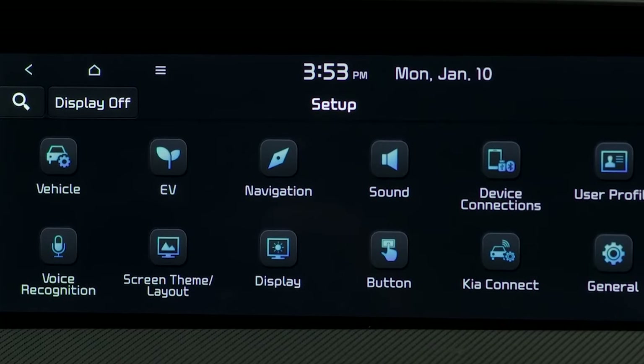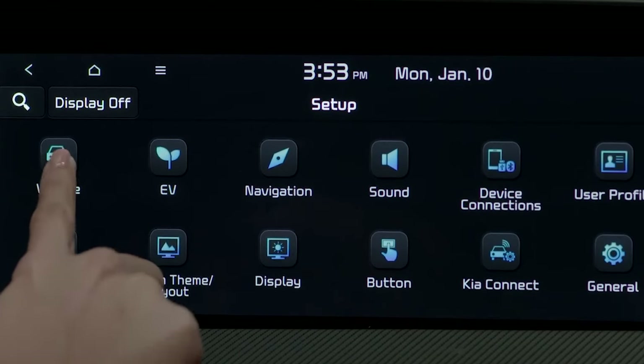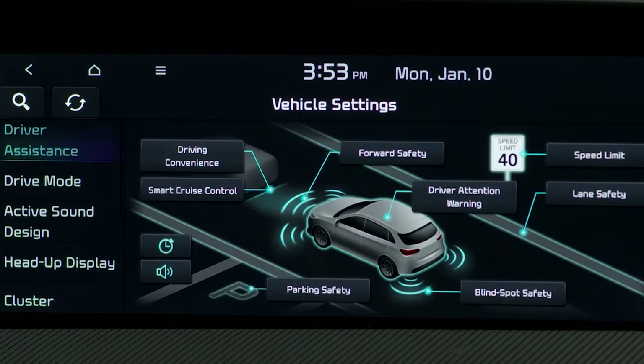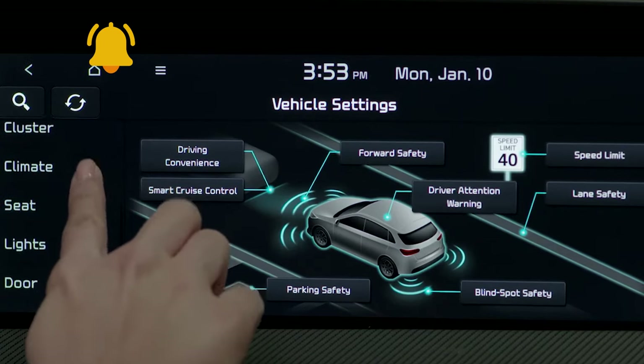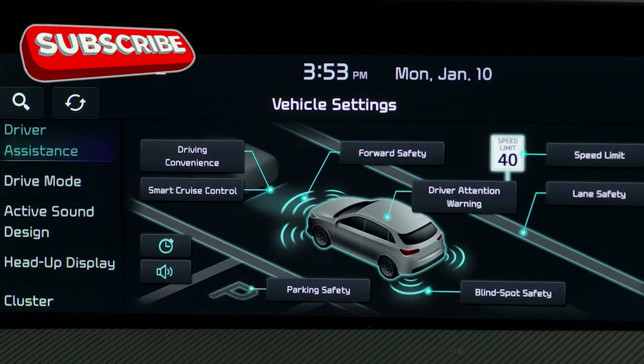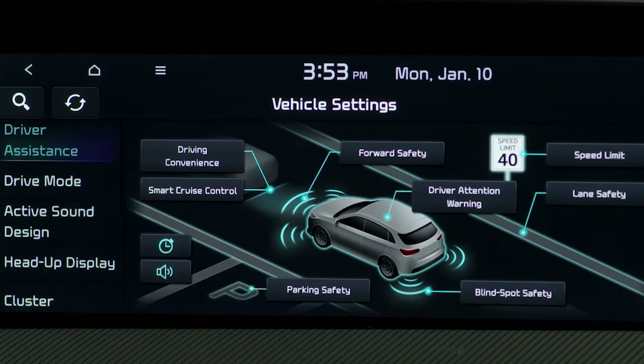The Kia Carnival is a top-notch vehicle offering a wide range of safety and driver assistance features, making it a great choice for families. The minivan comes equipped with lane keeping assist, automatic high beam headlamps, and blind spot monitoring. Rivals in the minivan segment are not taking advantage over the Carnival when it comes to the safety suite.